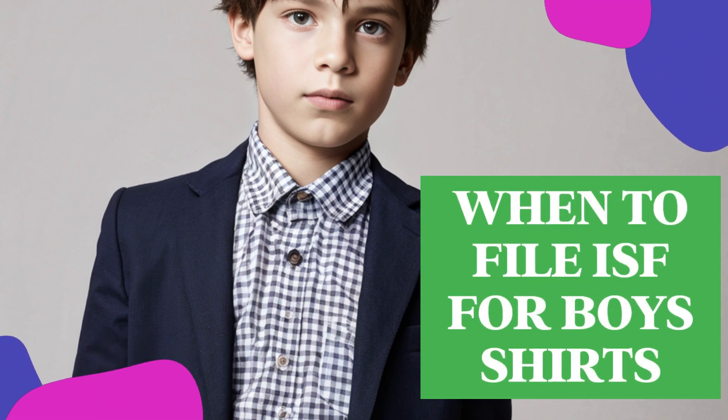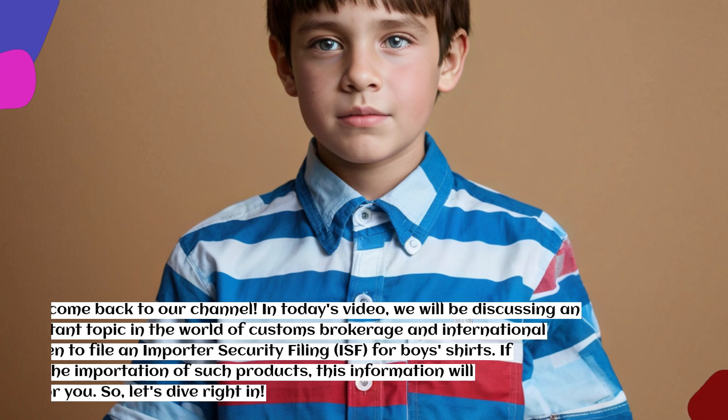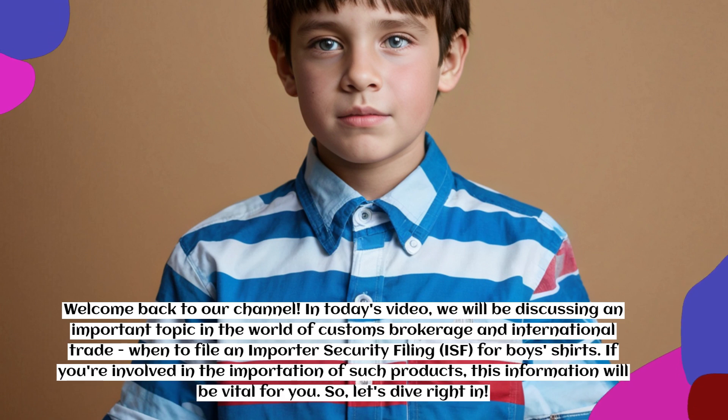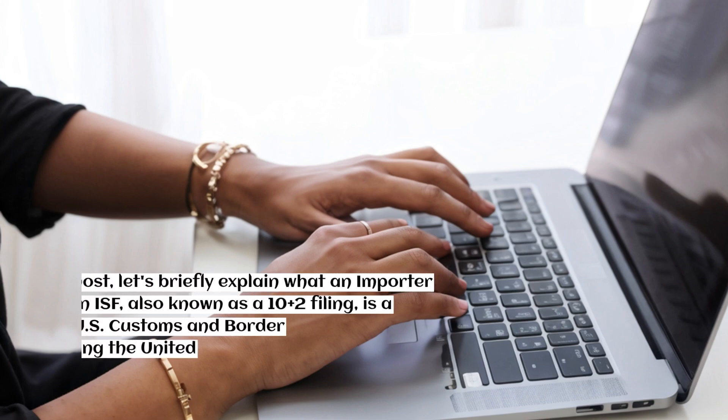Welcome back to our channel. In today's video, we will be discussing an important topic in the world of customs brokerage and international trade: when to file an Importer Security Filing (ISF) for boys' shirts. If you're involved in the importation of such products, this information will be vital for you.